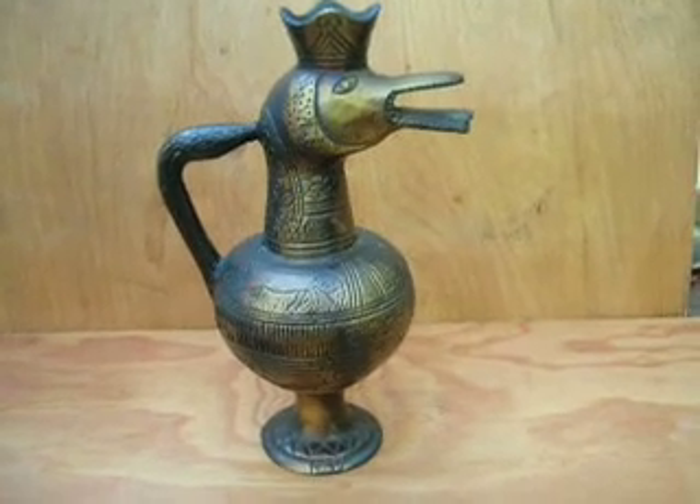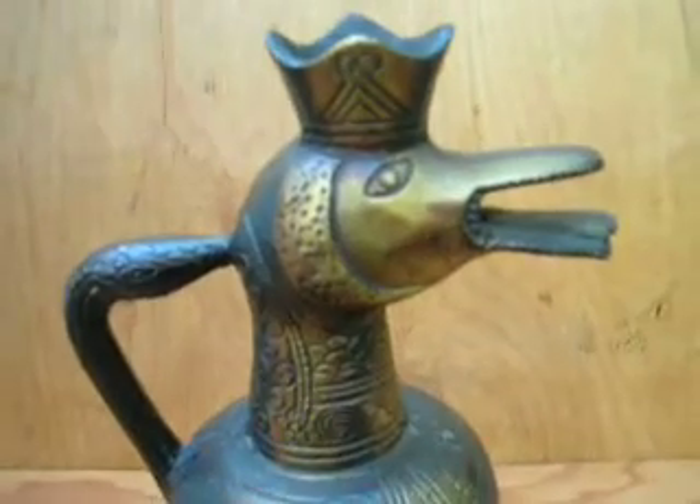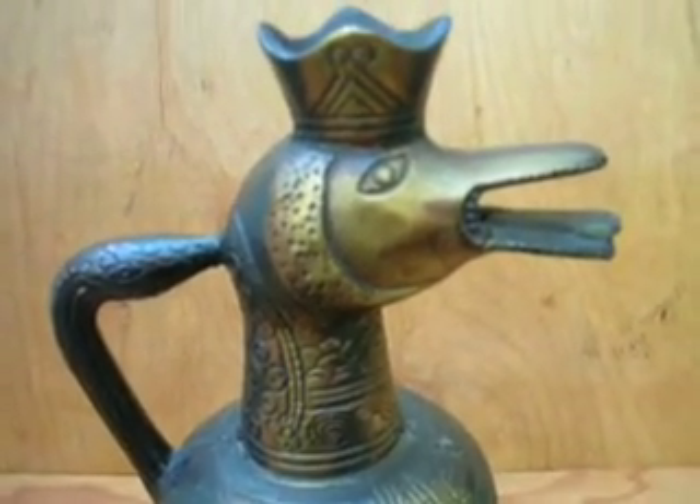This is video number one in 'Name This Mysterious Antique.' I found this seven and a half inch high, very heavy bronze pitcher in a thrift store many months ago.